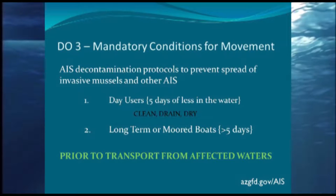Director's Order 3 covers the rules: what do you have to do with your boat, your wading gear? For day use — anyone in the water for five days or less, including boats that slip for the weekend in a marina — these people need to clean, drain, and dry their boats. Clean means wipe down the boat, remove plant material, sand, and mud. Drain means pulling any plug that could have water behind it: the bilge plug, live well, bait well, ski lockers. If it has a plug, it's got to be pulled.